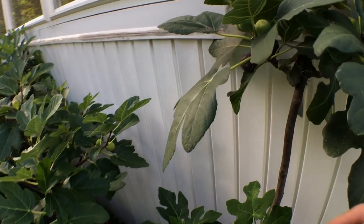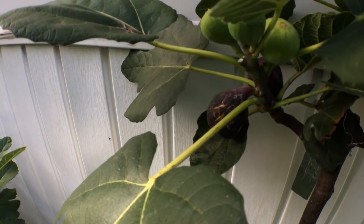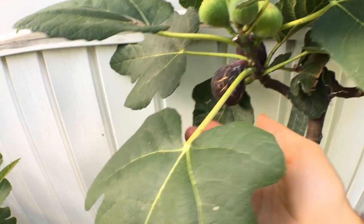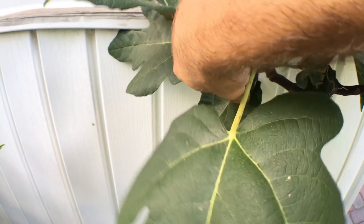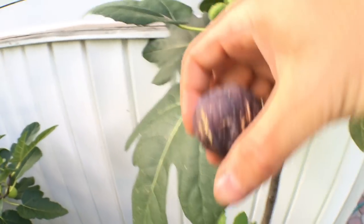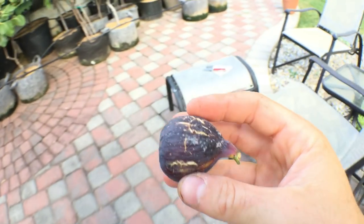We also have my Azores Dark really putting on a lot of figs, and I think we're going to pick one of these — I'm going to eat this today. You can see it's really starting to get kind of shriveled, the cracking is really there, the neck, the whole thing is really soft. So we're going to pick this. I'll do this in a separate video for you guys.